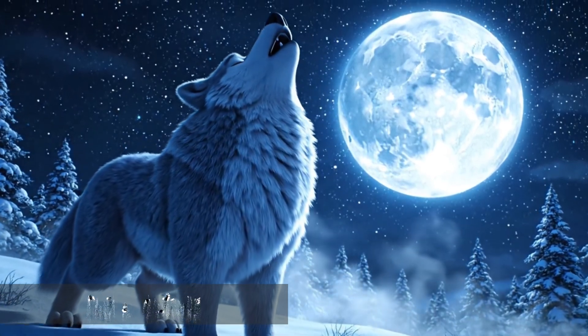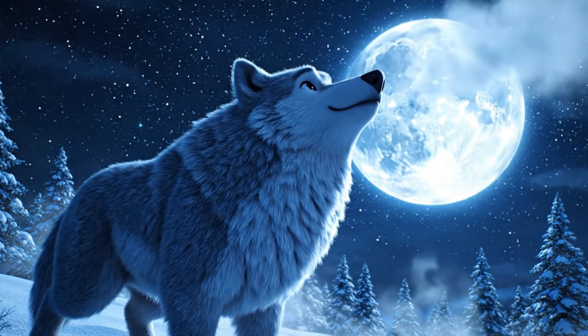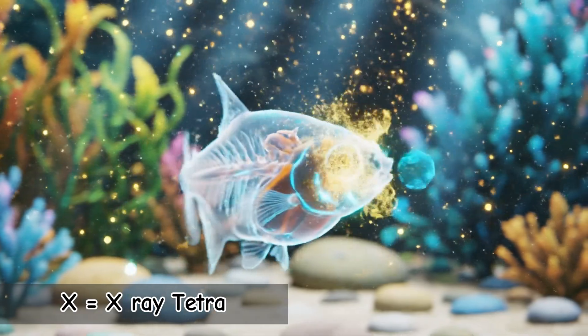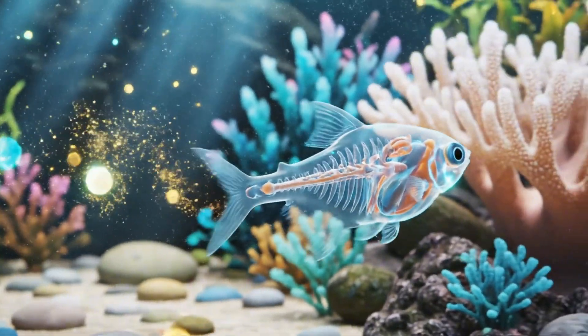W is for Wolf. Wild, loyal, and very social. Wolves howl to communicate with their pack. X is for X-ray Tetra. A tiny fish with see-through skin. You can even see some of its bones.